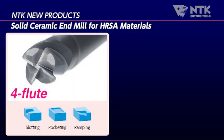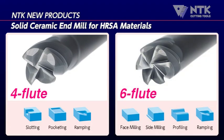NTK's four flute end mill is designed for slotting and pocketing milling processes. NTK's six flute end mill is best suited for face milling, side milling, and profiling processes.